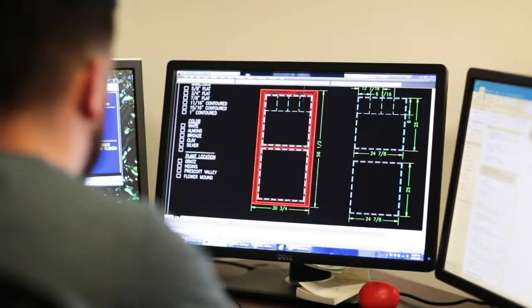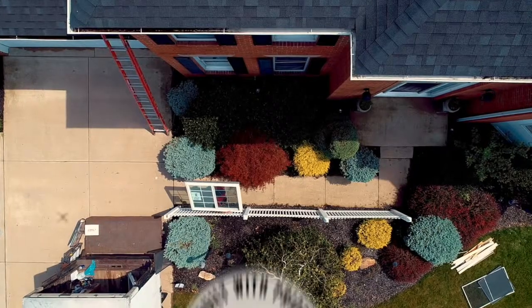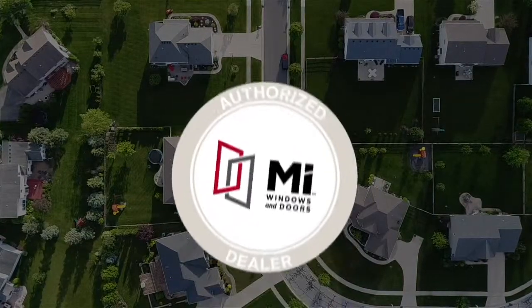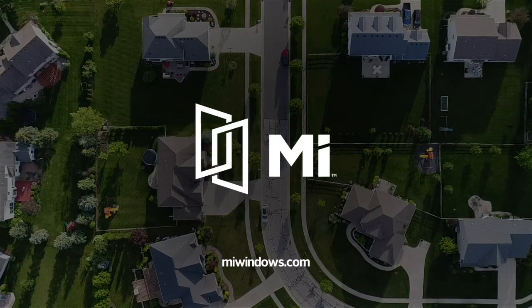Through advanced engineering, high-tech manufacturing, quality craftsmanship, careful installation, and an industry-leading warranty, you can rest assured knowing you've made the right choice. Work with your authorized MI dealer to get started. To find out more about our windows, visit MIwindows.com.